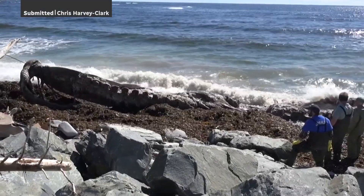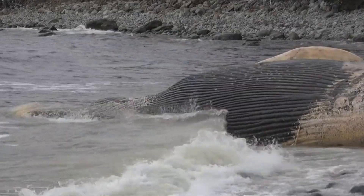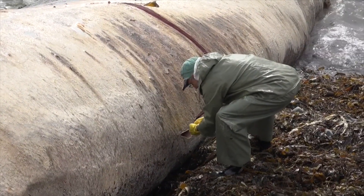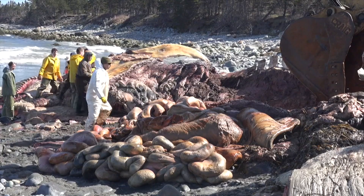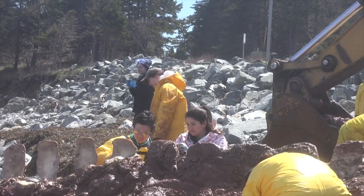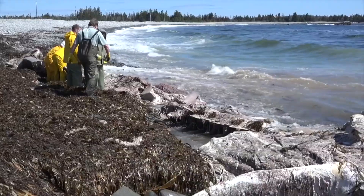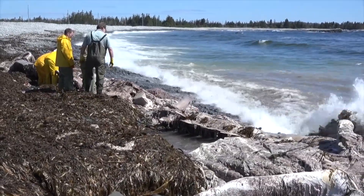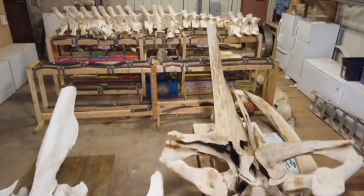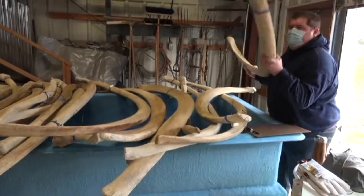Blue whales are the biggest animals that have ever lived, and so you can imagine — or maybe you don't want to imagine — what would be involved in removing the bones from a dead blue whale and preparing those bones to be displayed indoors. It's dirty work that involves a lot of cutting. Dozens of people helped remove the bones from the blue whale, and now, almost eight years later, those bones are to be hung in the Steel Ocean Science Building on the Dow University campus in Truro.